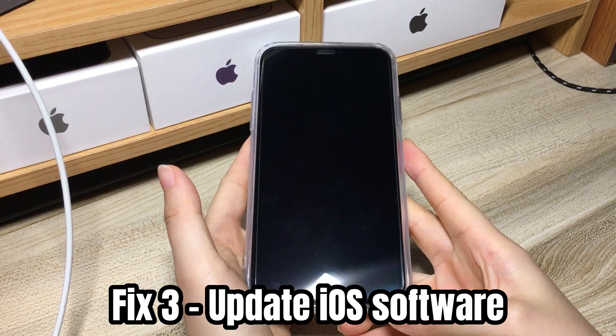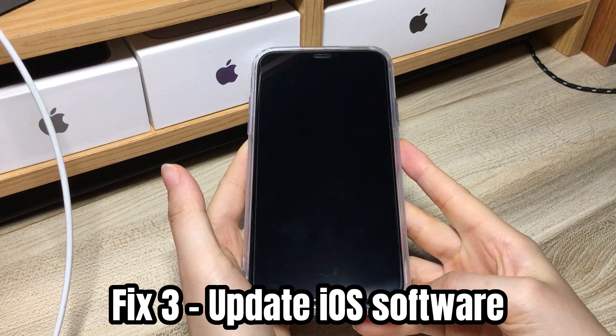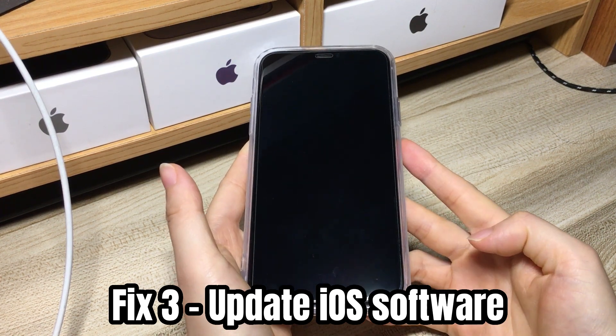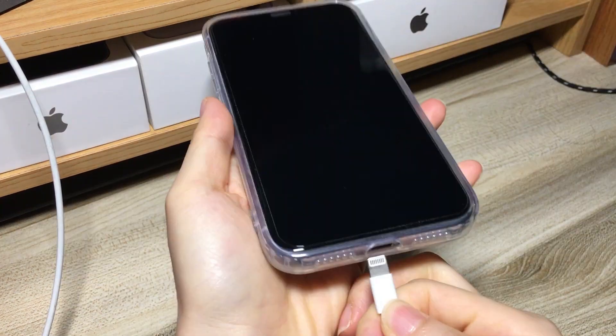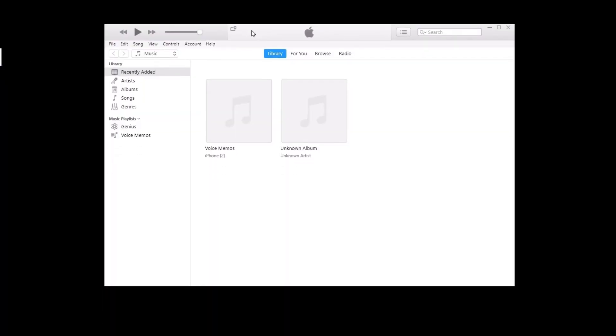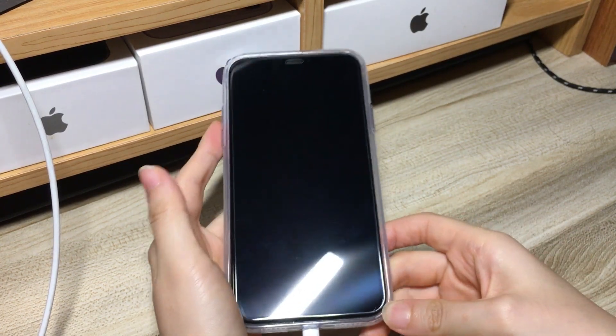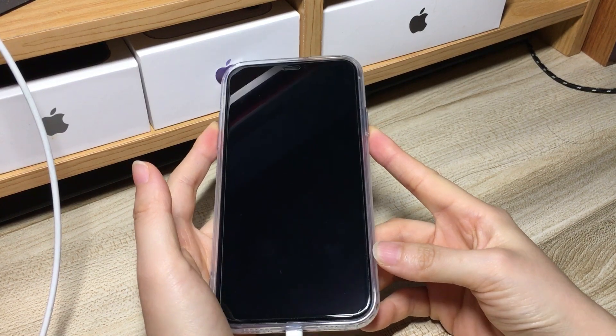If your iPhone XR black screen won't turn on or charge, find a computer to update your phone. You should do this especially when your iPhone XR is frozen on black screen and won't respond after updating. Plug your iPhone XR into a computer and run iTunes or Finder. To update your iPhone XR when the screen is black, you should put your iPhone XR into recovery mode first.